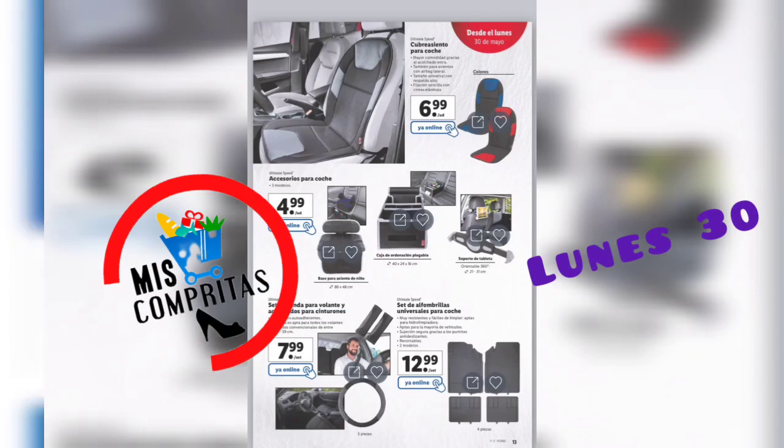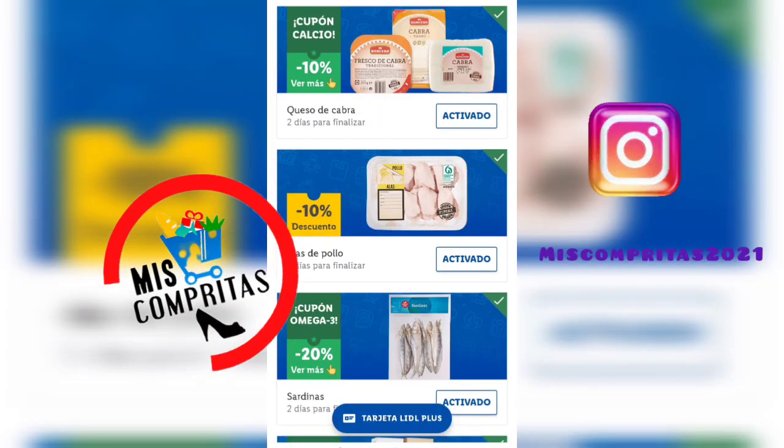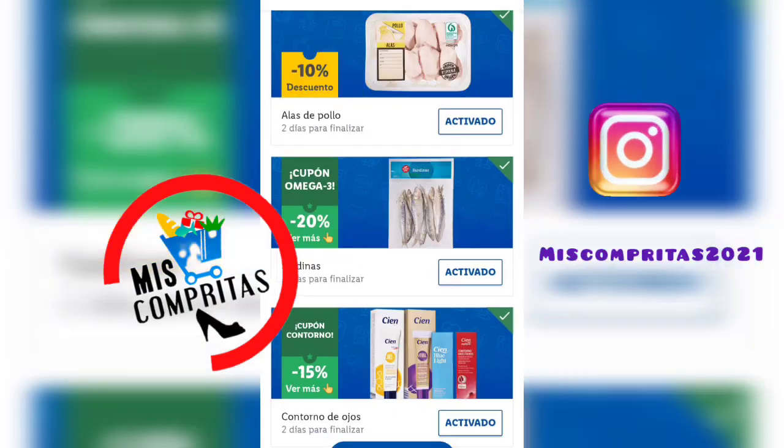Pues familia, hasta aquí el catálogo. Y llegamos a los cupones. Tomates rama, queda un día, 40% de descuento. Zumos Healthy, queda un día, 20% de descuento. Almendras y avellanas al estilo, queda un día, 15% de descuento. Queso de cabra, queda un día, 10% de descuento. Alas de pollo, queda un día, 10% de descuento. Sardinas, queda un día, 20% de descuento. Y el contorno de ojos de la casa 100, queda un día, 15% de descuento. Yo tengo el 100 Blue Light, lo estoy utilizando ahora y va muy bien.